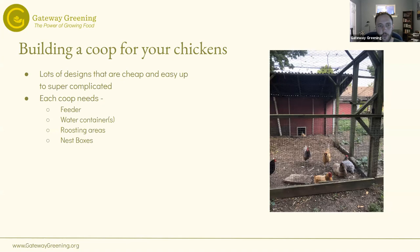Every coop needs a feeder — some type of way to get them food. You can buy lots of different versions; we just have a standard one where you dump it in the middle and it comes out the sides. You also need water, and I have opinions on how to do water, especially for preventing it from freezing. You'll need some roosting areas and a couple of nest boxes as well.